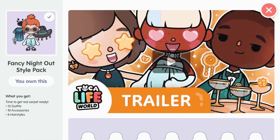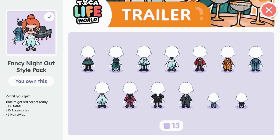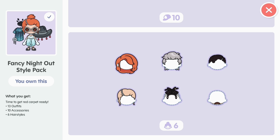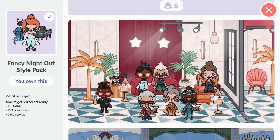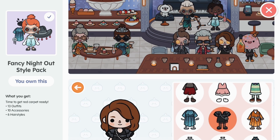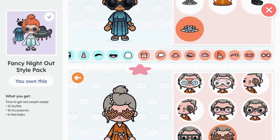Hello everyone! How are you guys doing? I hope you guys are having a sunny day or a starry night. So the brand new Fancy Night Out Style Pack just came out for 99 cents. It comes with 13 outfits, 10 accessories, and 6 hairstyles. Anyways, before I show you guys this pack, make sure to like, comment, and subscribe to join the Star Fans!